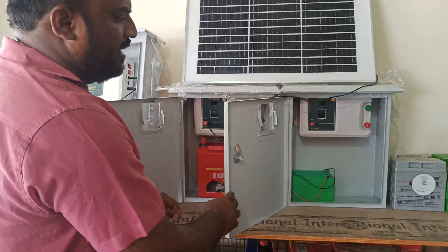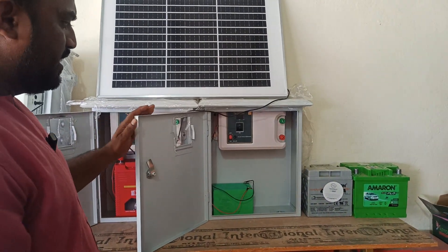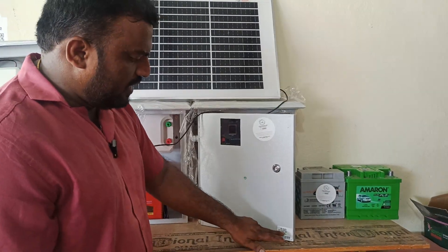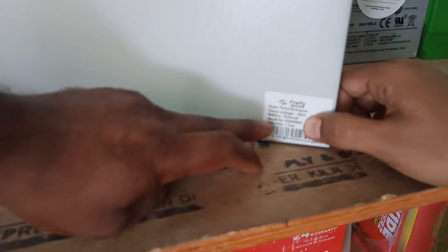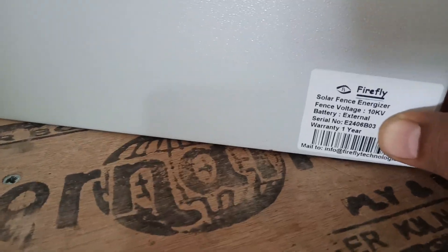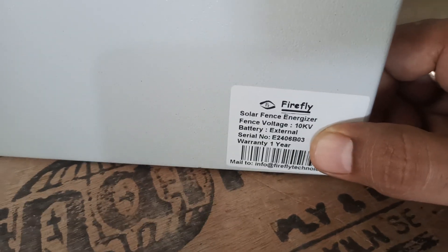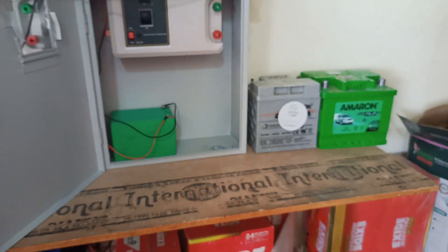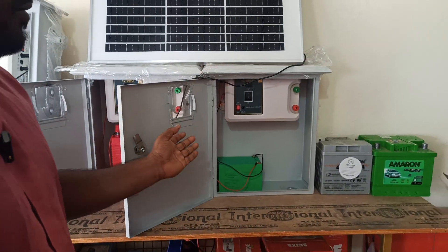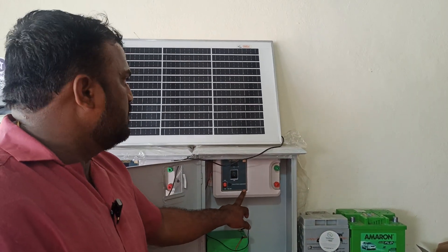This is a 10KV fencing model. Every system has a serial number. So every unit has a rating of 10KV, 8KV, or 12KV, with optimization options. We have a model suitable for 3-4 acres, with a small tool and small panel.